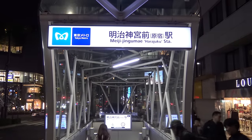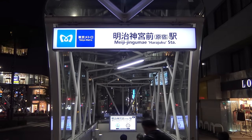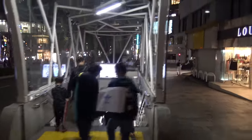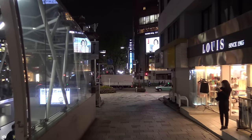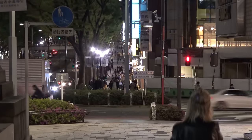To get to Kiddy Land, take the Tokyo Metro to Meiji Jingumae Harajuku Station. Go out exit 4 and make a hard U-turn when you come out of the staircase. Go down Omotesando Street about 100 meters, heading in the direction that's down the hill.